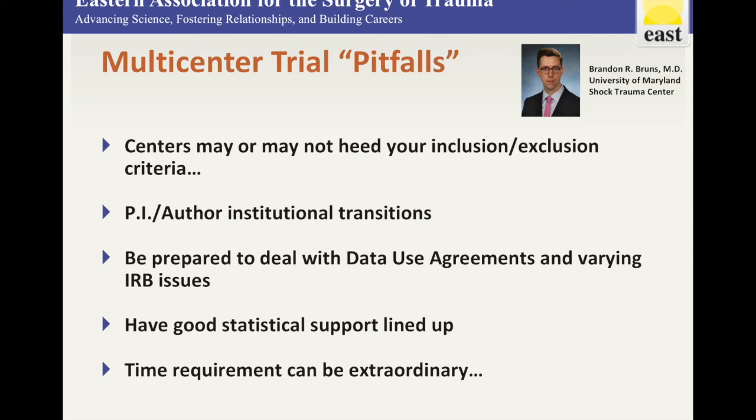Data use agreements will come in from different institutions, and you'll need your legal team at your institution to sign on. It's going to be variable everywhere, but just something to be prepared for.